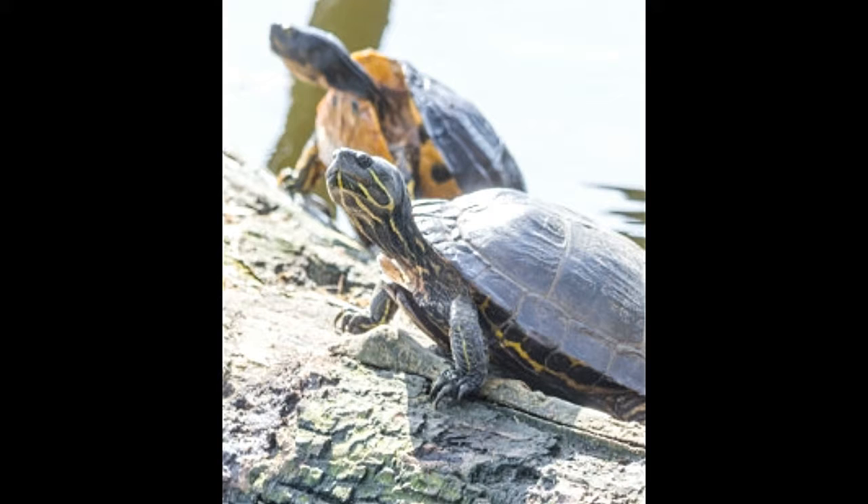Aquatic turtles are pleasing and entertaining pets, but they are difficult to maintain and care for. Freshwater pet turtles require intensive labor, more than any other pet reptile. There are many species of turtles like sea turtles, land turtles, and freshwater aquatic turtles. The following aquatic turtles are the most popular ones in North America.